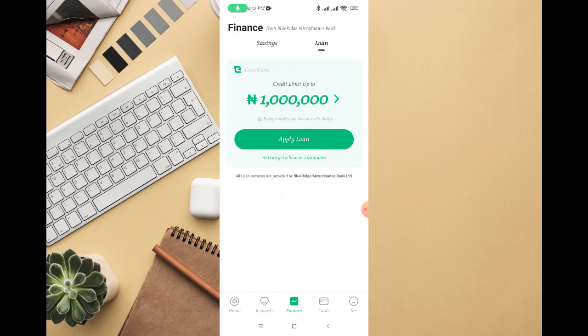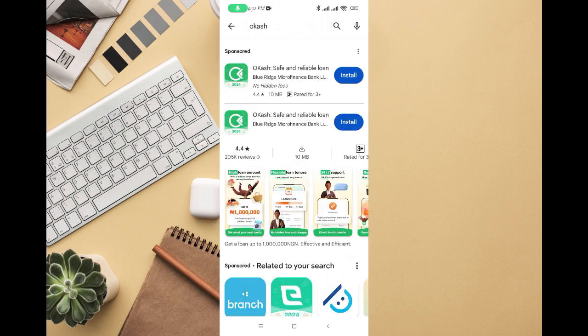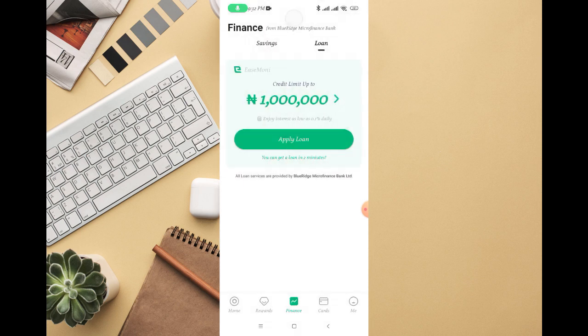OPay partners with Blue Ridge Microfinance Bank, which is also on His Money. You can see Blue Ridge Microfinance Bank on OKash as well. That's why sometimes you might see both apps on the OPay loans page — both OKash and His Money — and sometimes you might see only one of them. The key point is that OPay themselves are not offering a loan to any individual. These are the loan apps partnering with OPay, and you can use them to apply for a loan.